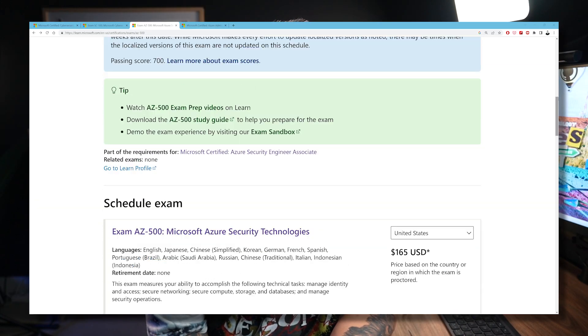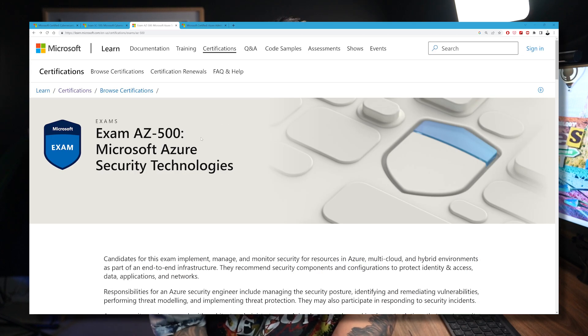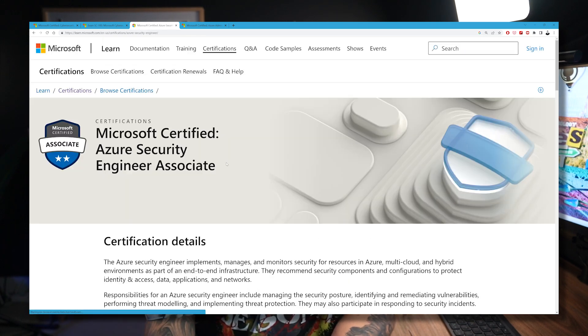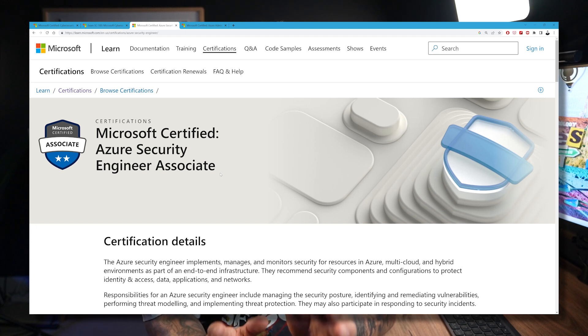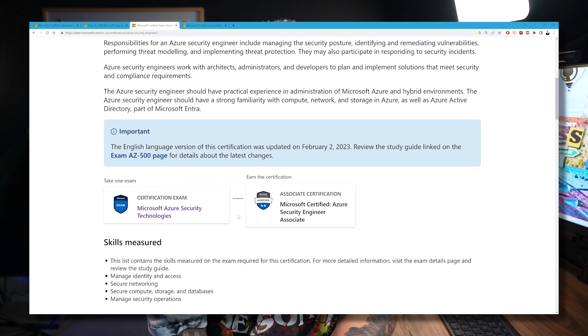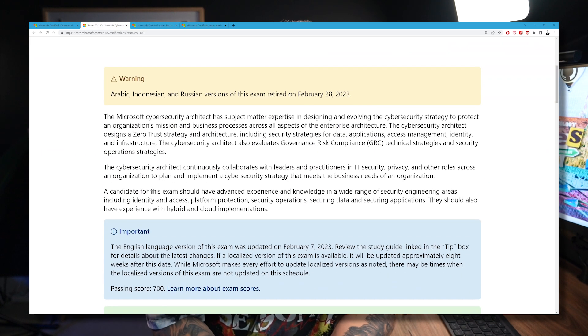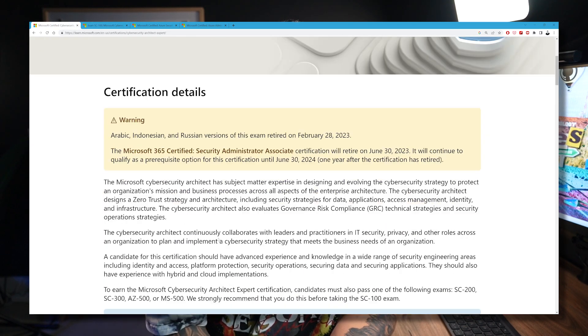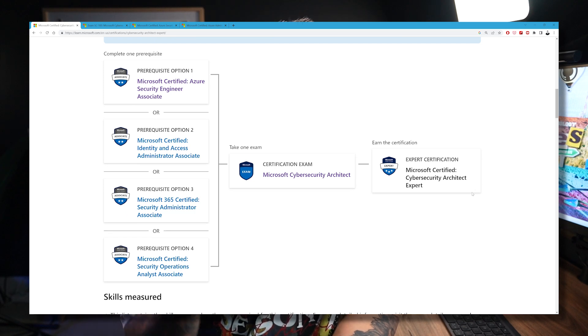Before we get started, let's talk about the Microsoft certification path. The AZ500 — Microsoft Azure Security Technologies exam — will get you the badge of Microsoft Certified Azure Security Engineer Associate. This is part of the path to become a Microsoft Certified Cybersecurity Architect Expert. The next exam from here is the SC100 Microsoft Cybersecurity Architect exam, which paired with the Azure Security Engineer Associate makes you a Microsoft Certified Cybersecurity Architect Expert. The assumption is that if you're looking at the AZ500, you're most likely already versed in Azure and have done other Microsoft certifications.